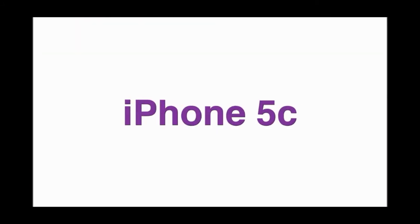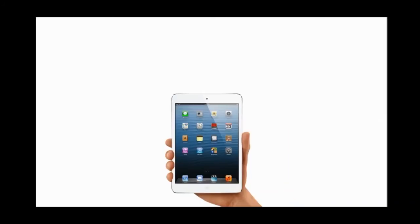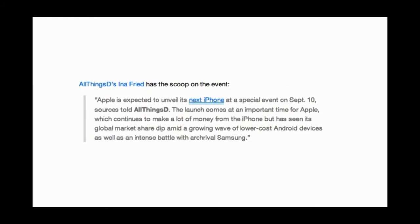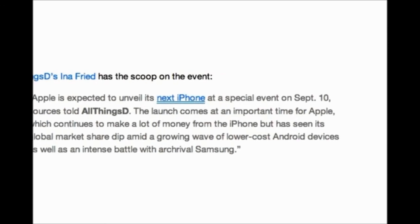We also get to see the iPhone 5C, a low budget iPhone with different colors. And the iPad 5 as well, which is slimmer than the iPad mini. We have news from AllThingsHD — they said Apple is expected to unveil its next iPhone at a special event on September 10th.